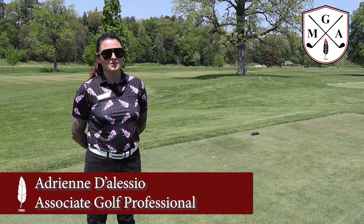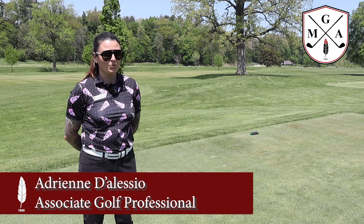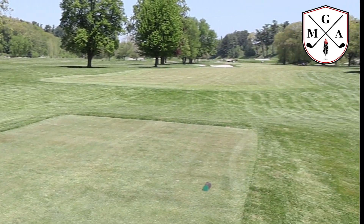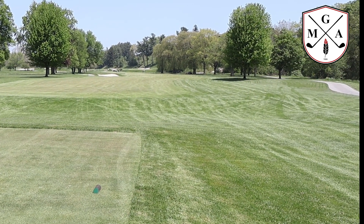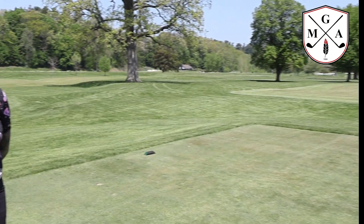Hey everyone, Adrian D'Alessio here back with another Teaching Tuesday and we are on the golf course for this session. We are on hole number 12 and I just wanted to talk about some course management fundamentals and little tips and tricks that you can use when you're out here.